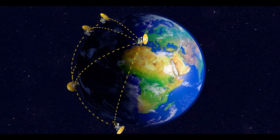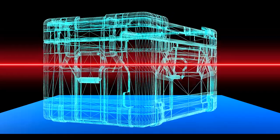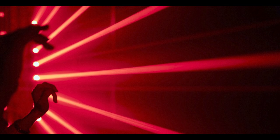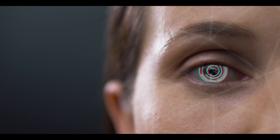Infrared technology is an electronic technology that uses infrared radiation to detect and measure objects and their temperature. These radiations are invisible to the human eye but can be seen by unique cameras and sensors.